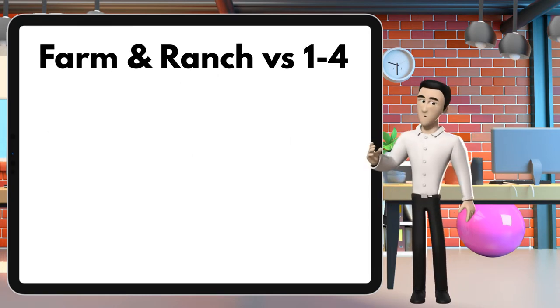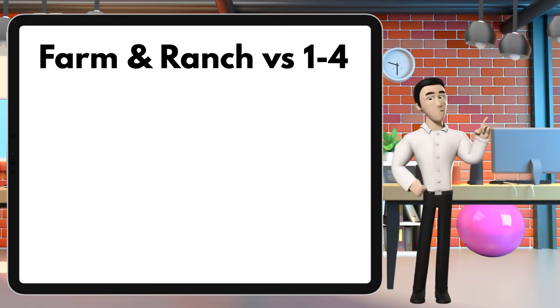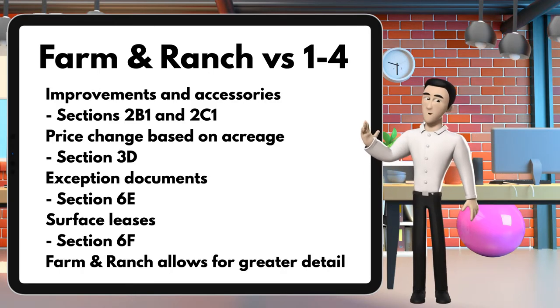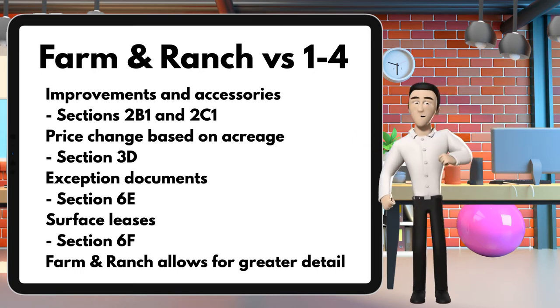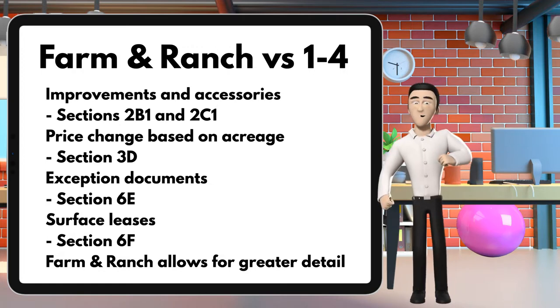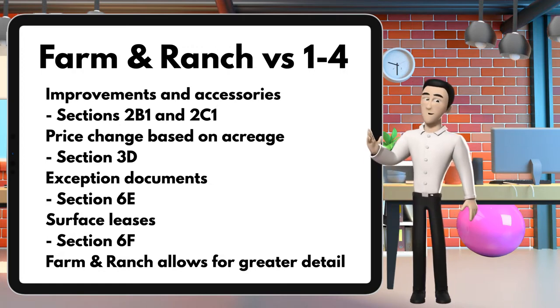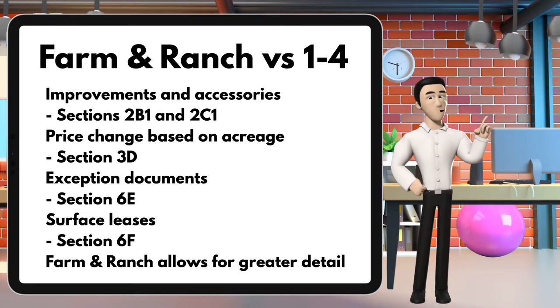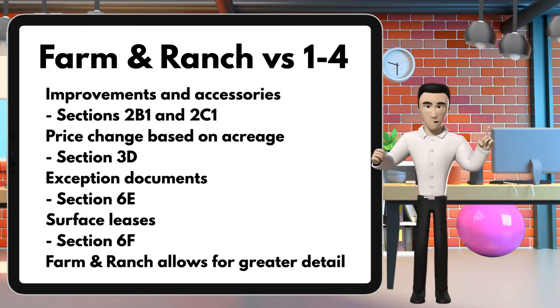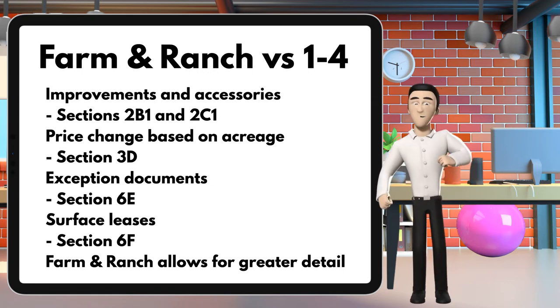What are the differences between farm and ranch and one to four? The main differences are improvements and accessories — that would be sections 2b1 and 2c1 — price range based on acreage in section 3d, exception documents in section 6e, surface leases in section 6f, and lastly, farm and ranch allows for greater detail on all considerations of this kind of property.